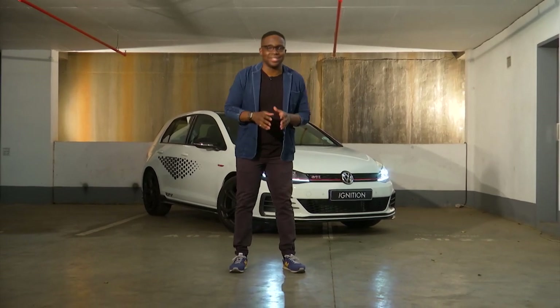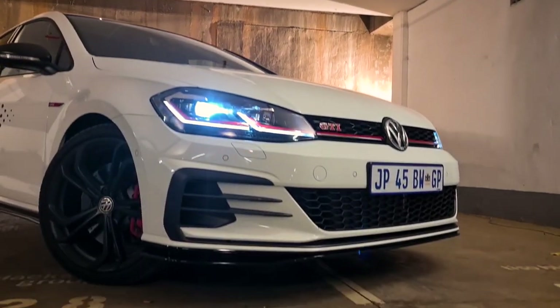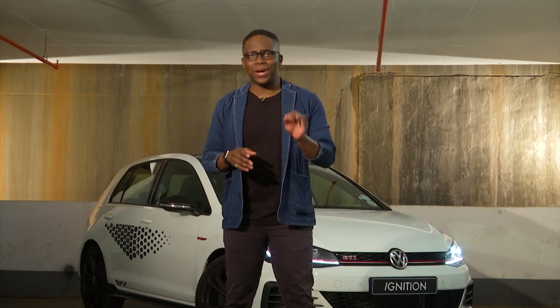By now you would have read, listened to, or watched many reviews about the Golf 7 GTI TCR, because this car was launched internationally in 2019 and even our local colleagues have done cool things such as drag races, shootouts, and all types of tests. But we want to do things a bit differently — keep it simple — mainly because it's pouring with rain outside, and also because we want to find out if the TCR is worthy of being the last hurrah of the Golf 7 GTI.